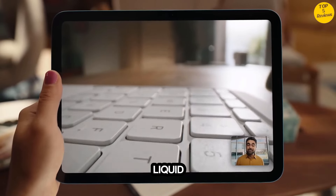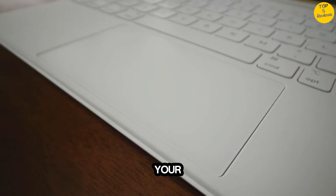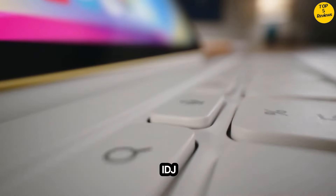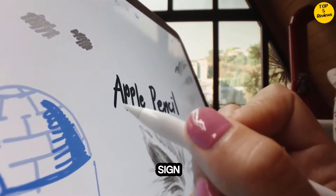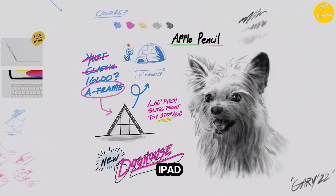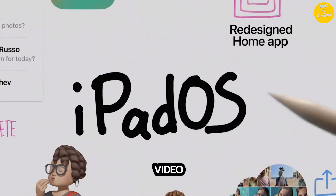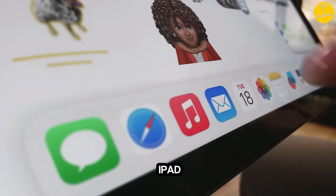The gorgeous 10.9-inch Liquid Retina display is an amazing way to watch movies or draw your next masterpiece. True Tone adjusts the display to the color temperature of the room to make viewing comfortable in any light. Touch ID is built into the top button, so you can use your fingerprint to unlock your iPad, sign into apps, and make payments securely with Apple Pay. Advanced Cameras: iPad features a landscape 12MP ultra-wide front camera that supports Center Stage for video conferencing and selfies. Shoot 4K video or photos with a 12MP wide back camera, then edit right on your iPad.